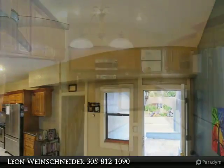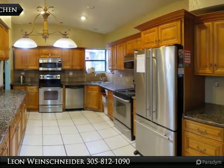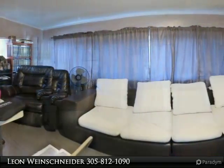5 bedrooms, 3 bathrooms. 2,162 interior square footage. Large lot, 8,100 square footage. Built in 1956.